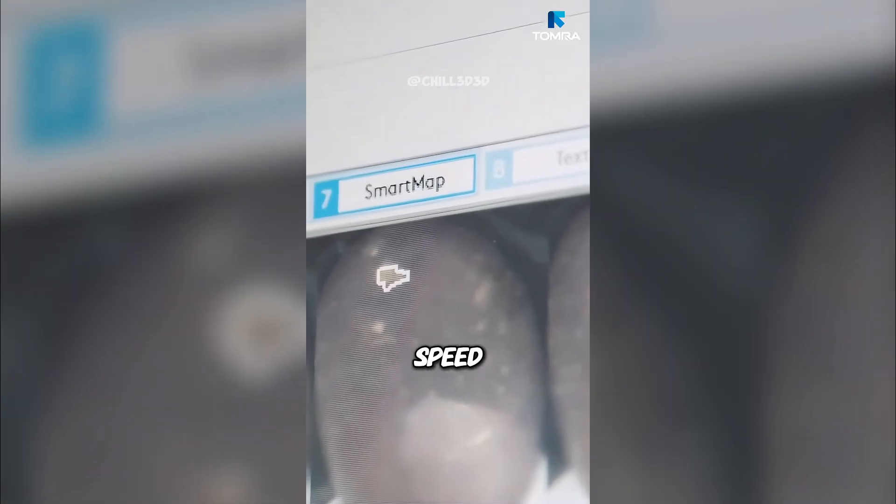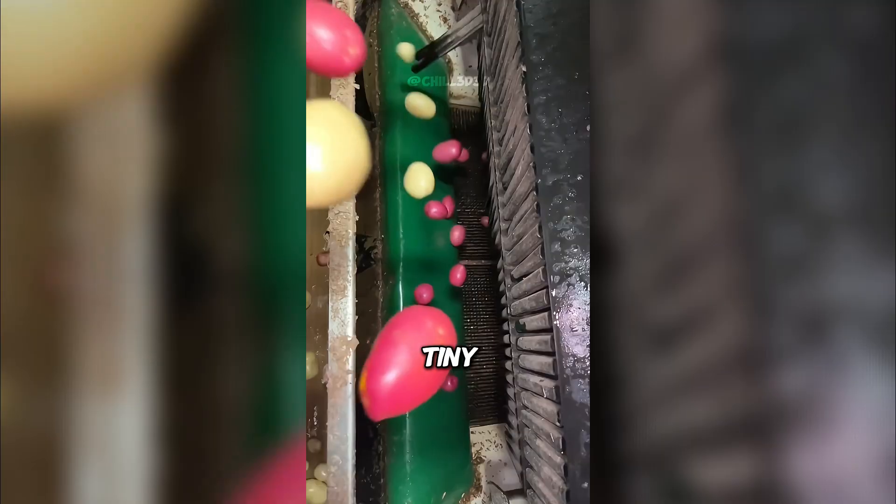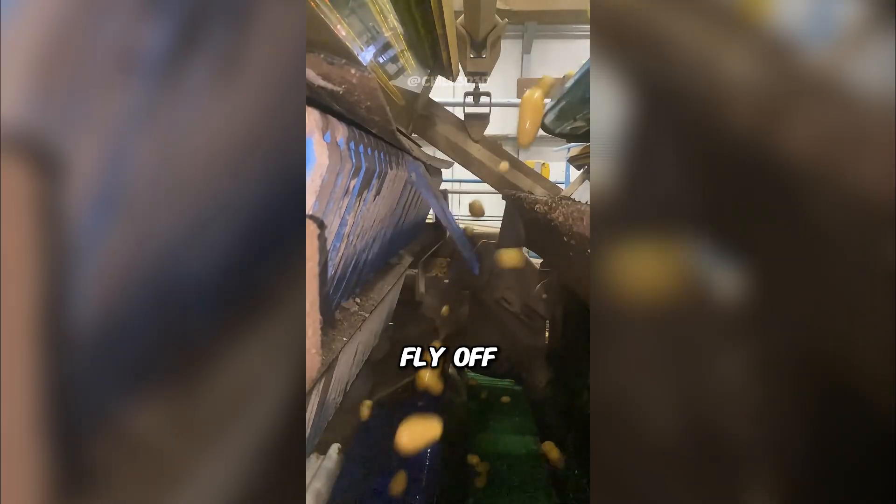Ever wondered how millions of potatoes get sorted in seconds? Inside this machine, high-speed cameras scan every single potato at lightning speed. Special sensors detect green spots, damaged pieces, or even stones hiding in the mix. Then tiny mechanical fingers flick the bad ones away in milliseconds. Perfect potatoes keep rolling forward while the rejects fly off the belt.